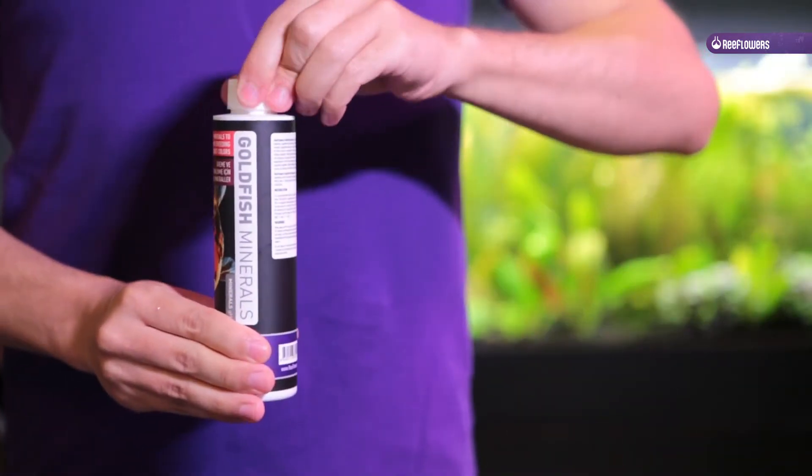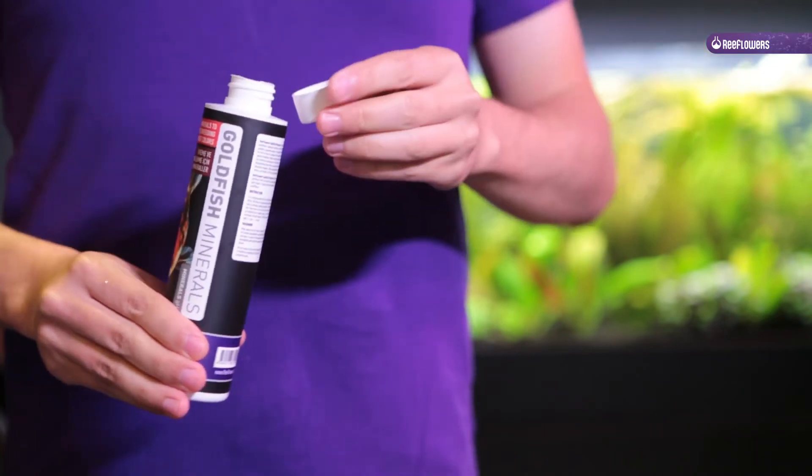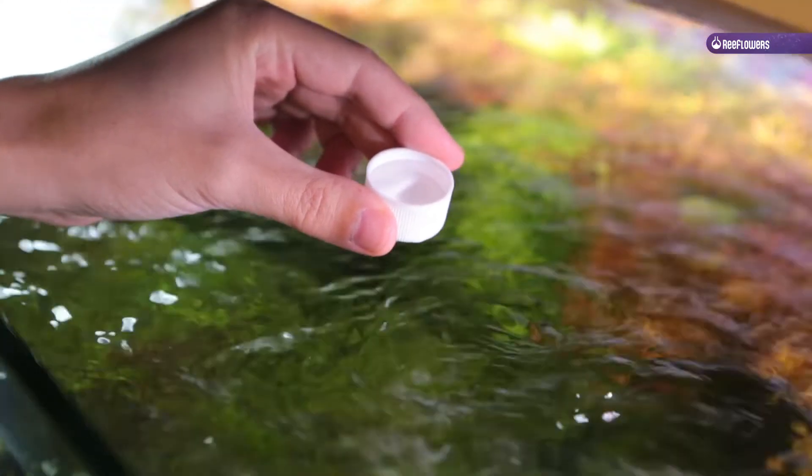Reeflowers Goldfish Minerals helps provide the elements that fish need for healthy development and vivid colors. It helps promote natural habitat conditions.